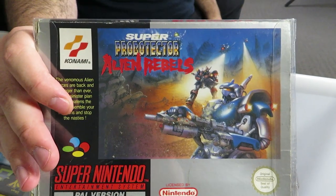Super Probotectors: Alien Rebels — I do believe this is Contra, just renamed. I think you play as robots instead of people — I think it's censorship laws or something weird like that. Apart from that it plays pretty similar. It's a pretty great game, a bit difficult, but what's a bit of difficulty in life?